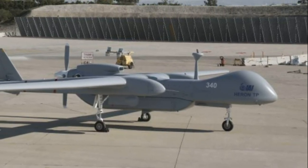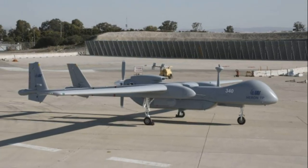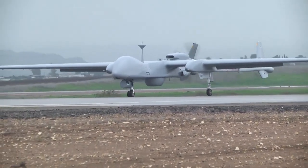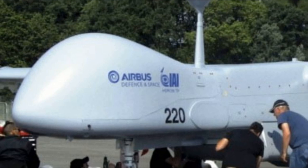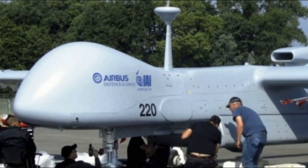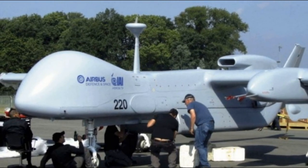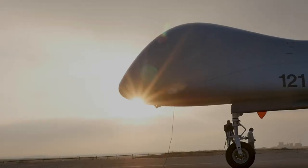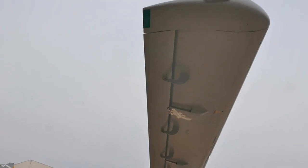Heron TP has impressive characteristics such as high speed, long flight time and the ability to operate at significant altitudes. This drone is equipped with advanced surveillance and reconnaissance systems, including optical and infrared cameras, radars and other sensors, which provides a wide field of view and high accuracy in collecting information.